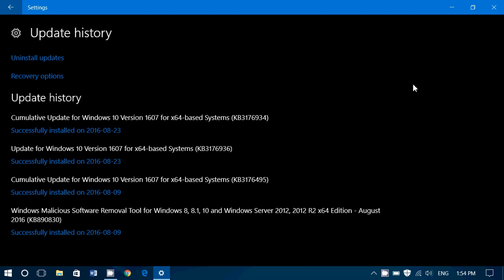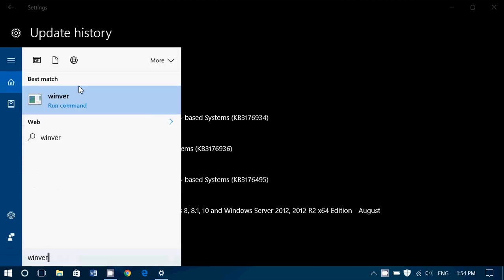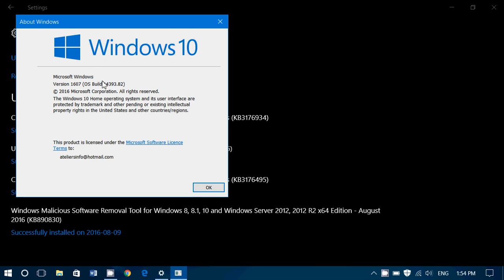Check it out. I've installed it on all of my machines and it installed flawlessly — it doesn't take a lot of time to install either. It also updates your Windows version: when you type 'winver' for the Windows version, it updates to 14393.82.